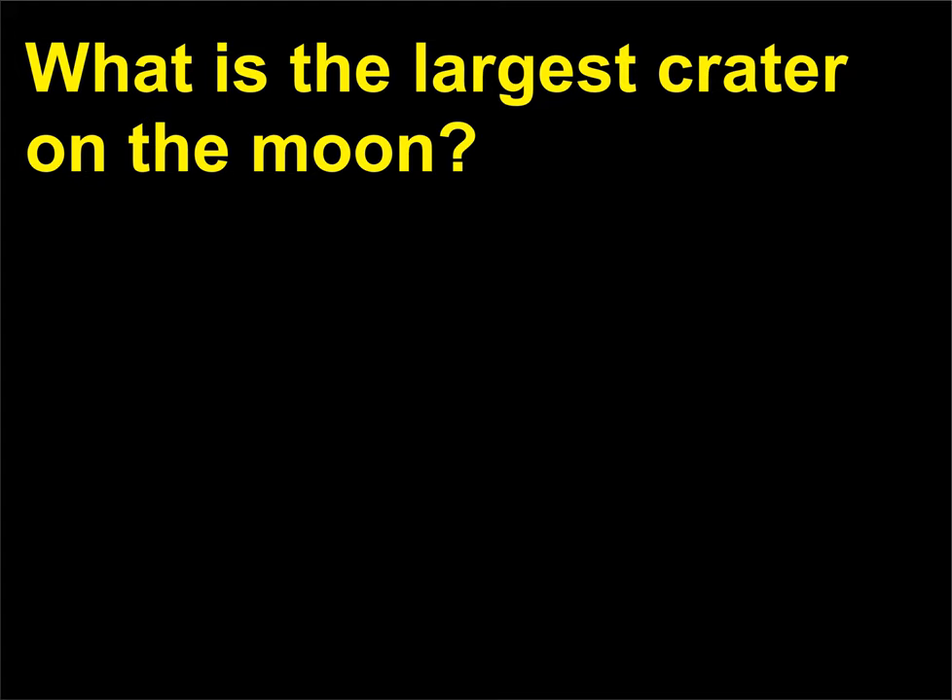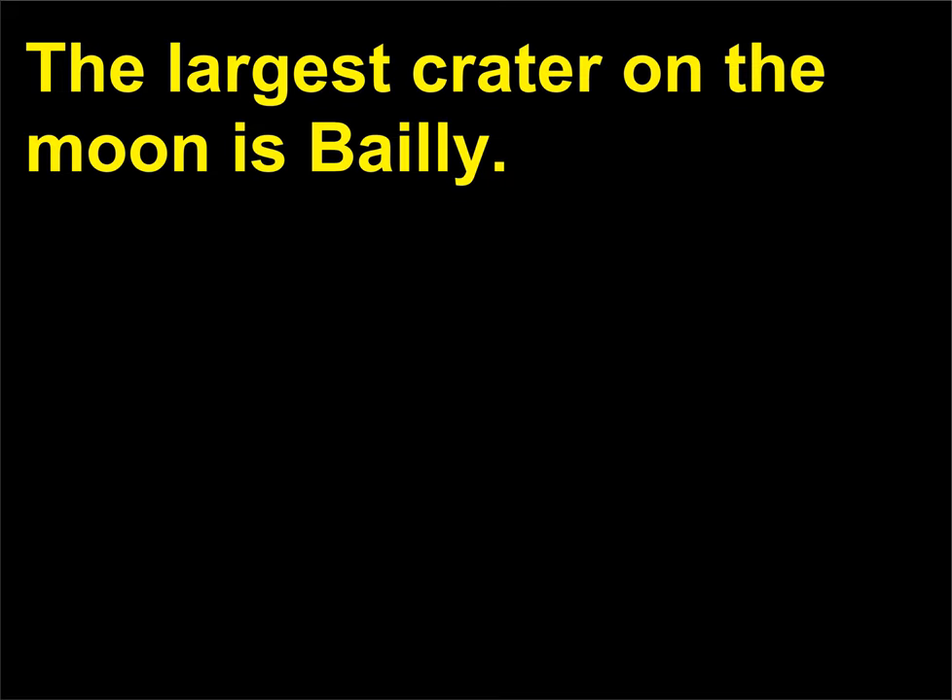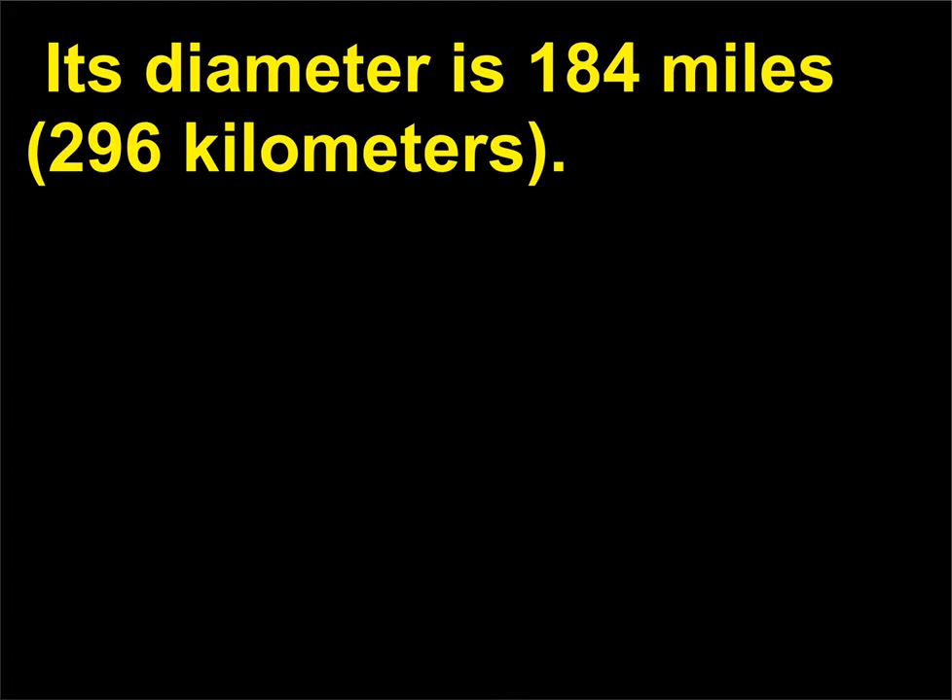What is the largest crater on the moon? The largest crater on the moon is Bailey. Its diameter is 184 miles (296 kilometers).